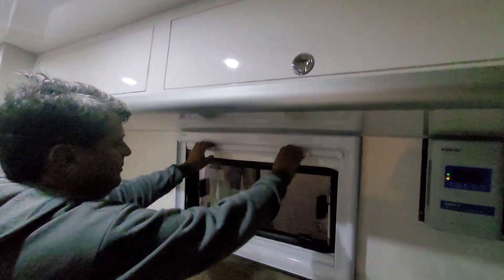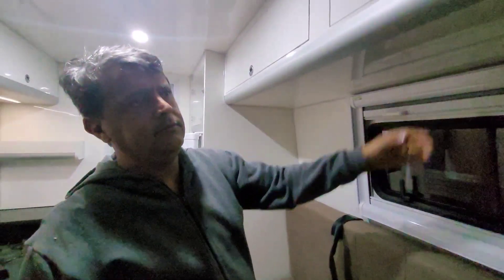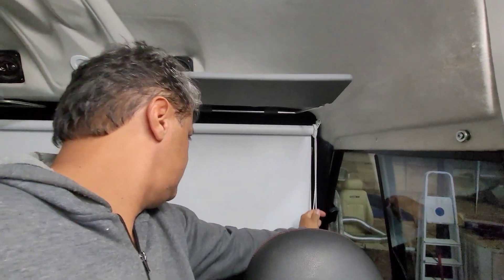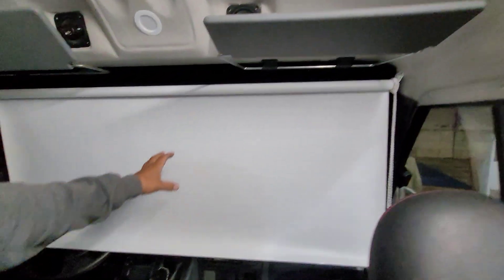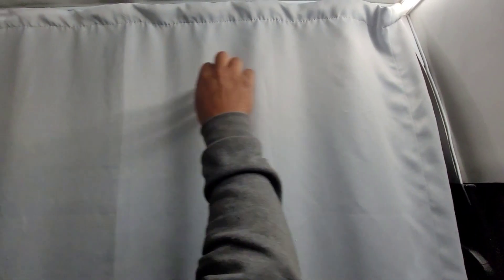Colocamos blackout com mosquiteiro. Essa iluminação aqui na porta — colocamos também esse blackout rollon aqui na cabine. Fica legal até pra usar um projetor pra ver um filmezinho. Fizemos a separação da cabine com essa cortina — ficou muito legal.